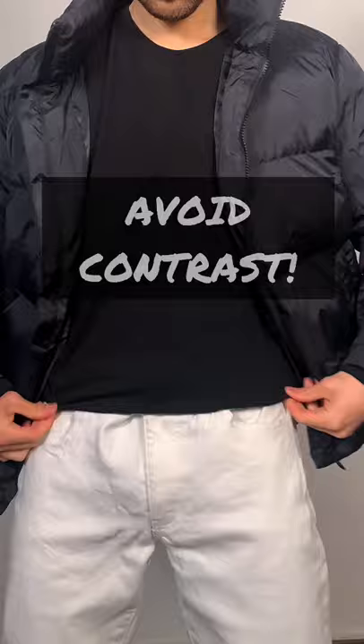Number two: avoid contrast, simply because it will cut your body in half and therefore will make you look shorter than you actually are. Instead, focus more on monochromatic looks, like this all-black look.